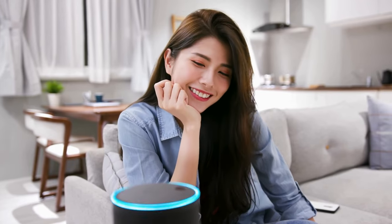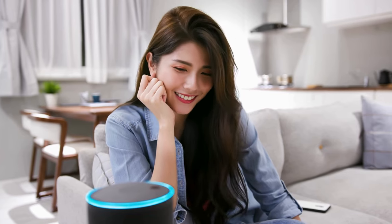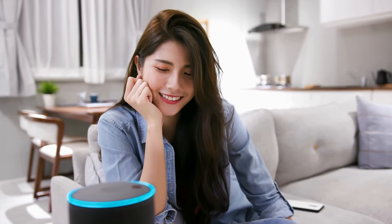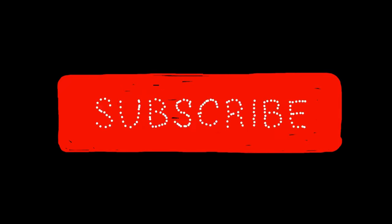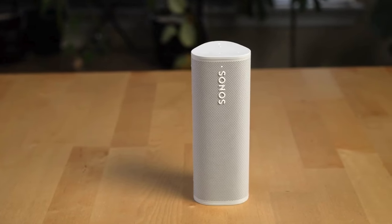By the end of this journey, you'll have all the information you need to make an informed decision and find the Bluetooth speaker that resonates perfectly with your audio desires. Just before we dive in, don't forget to smash the subscribe button and turn on the notification bell for more interesting tech content. Without further ado, let's get right into it.